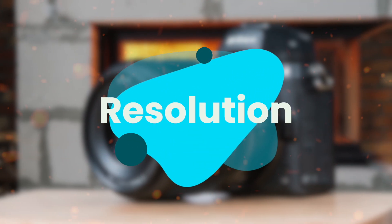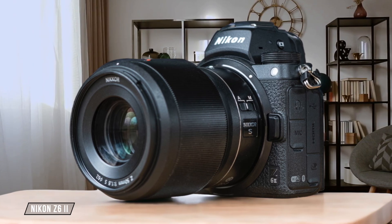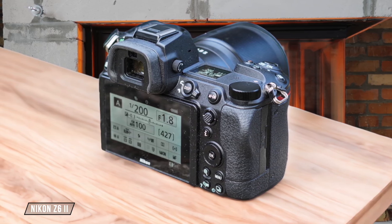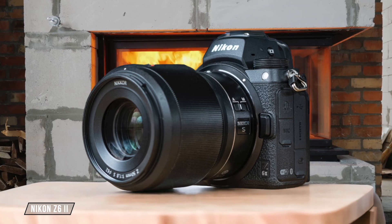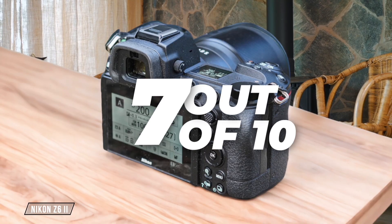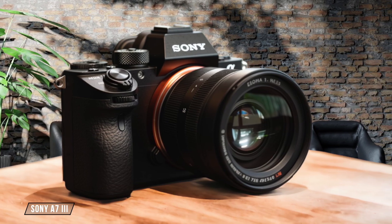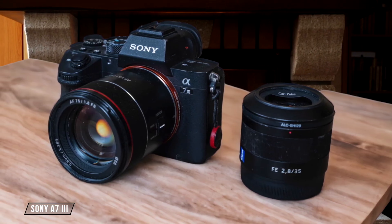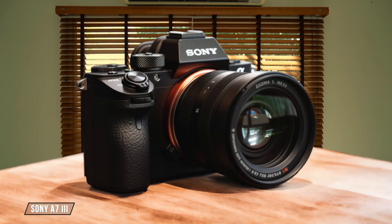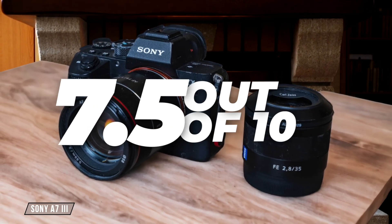Next, we are going to compare them on the resolution category, which has a multiplier of 2. The Nikon Z6 II, with its 24.5 megapixel sensor, delivers sharp images great for astrophotography, but it's not the highest resolution on this list. It's a solid choice for those looking for a balance between resolution and low-light performance, but if you're after the finest details, you might look elsewhere — 7 out of 10. Moving on to the Sony A7 III, it boasts a 24-megapixel sensor providing images at 6,000 by 4,000 pixels. While not the highest resolution, its dynamic range and color depth are impressive, making it versatile for various photography needs including astrophotography — 7.5 out of 10.